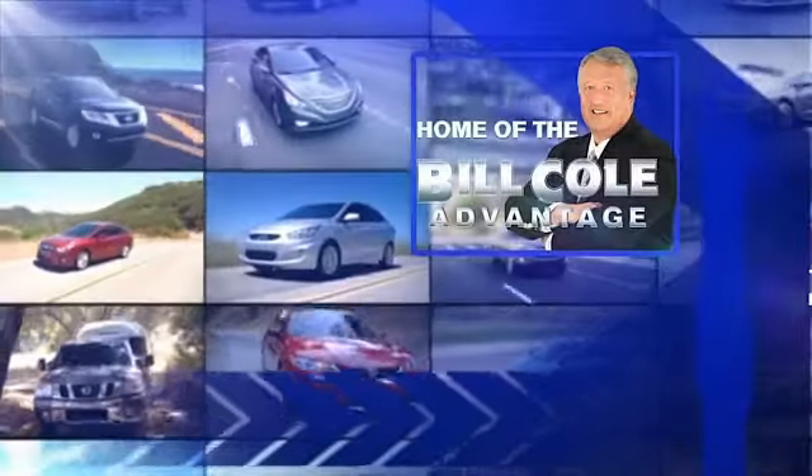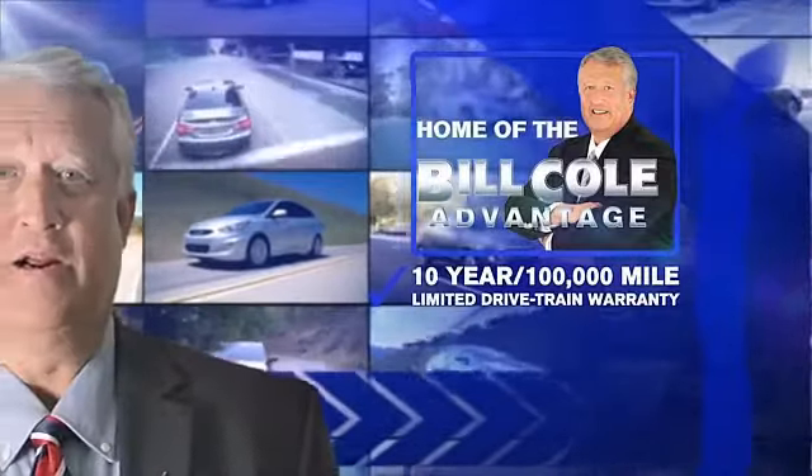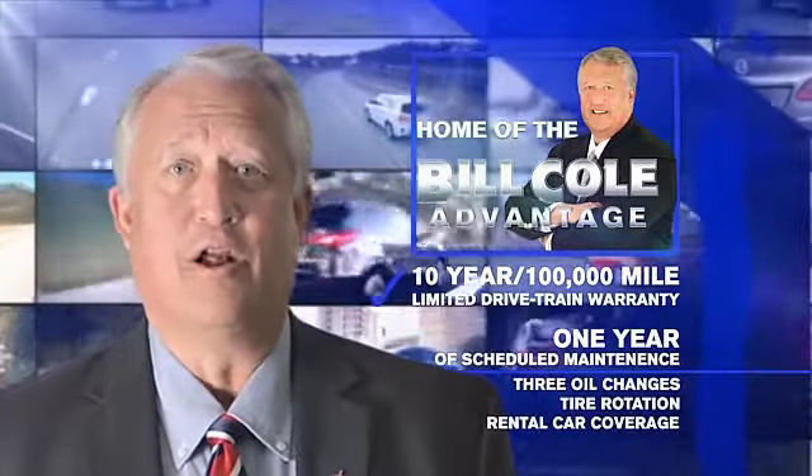This pre-owned vehicle includes a 10-year, 100,000-mile limited drivetrain warranty, a year of scheduled maintenance including three oil changes, a tire rotation, and rental car coverage. Don't you deserve the advantage?